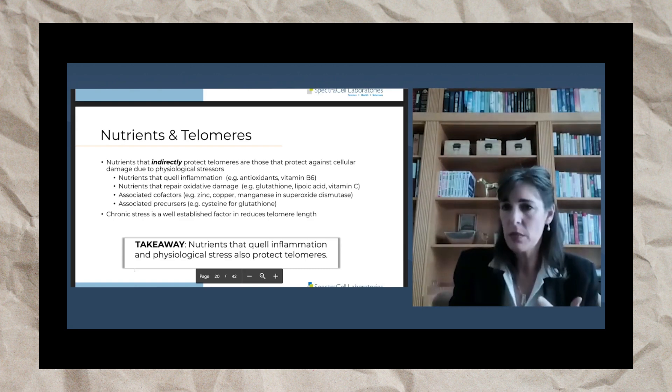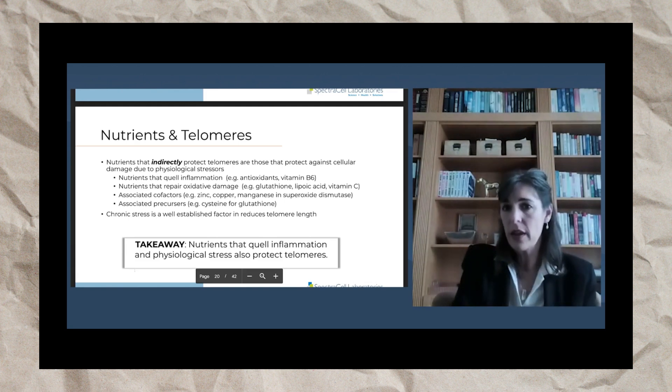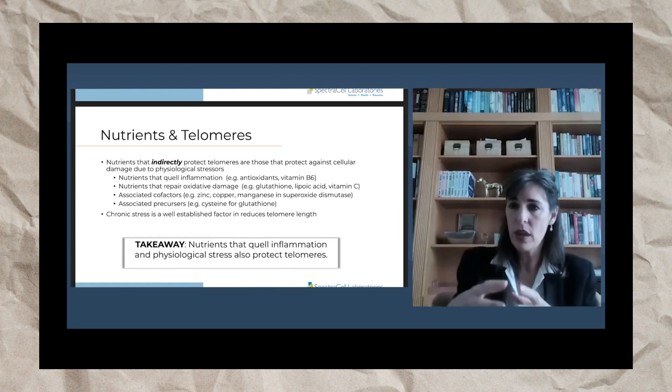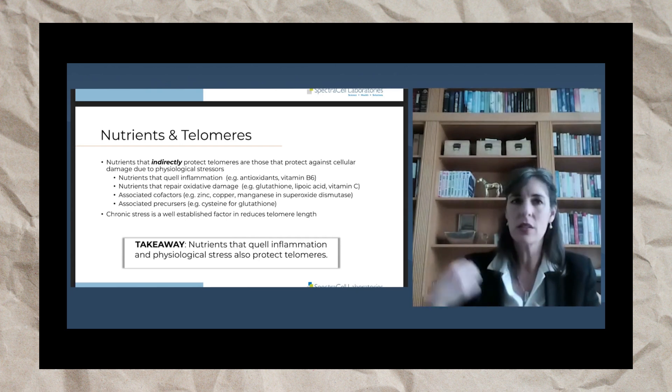Your antioxidants and vitamin B6 will lower inflammation, especially systemic chronic inflammation. Nutrients that repair oxidative damage — your powerful antioxidants like glutathione, lipoic acid, and vitamin C — lipoic acid is interesting because it's an antioxidant that works in both the lipid phase and the water phase, so it helps regenerate other antioxidants and works on all parts of the cell.